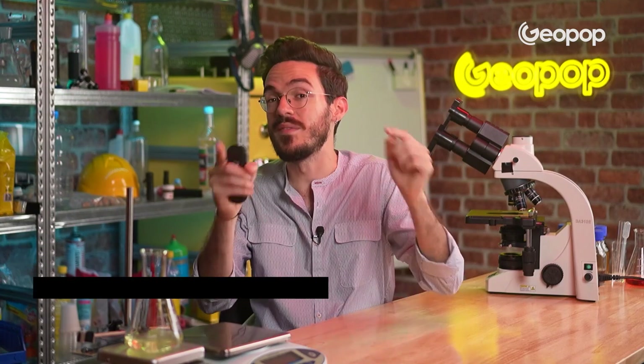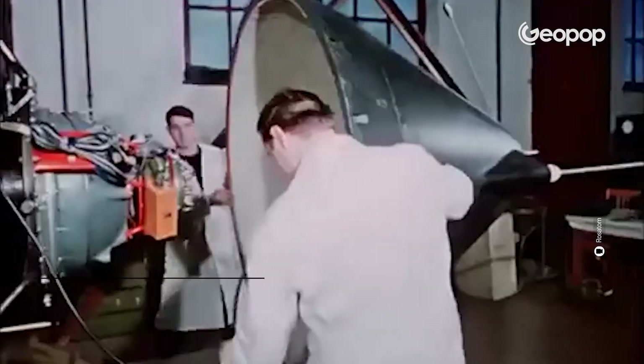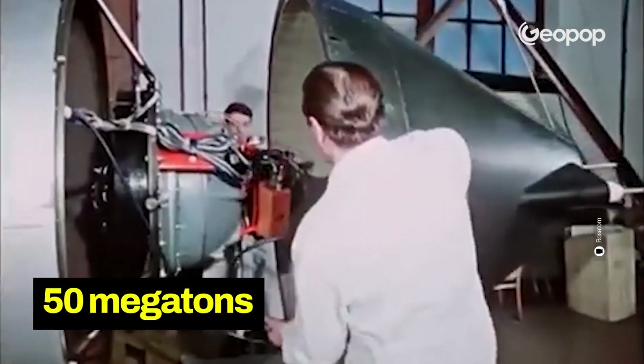Moreover, on that occasion — on October 30th, 1961 — it was tested at half power, that is, at 50 megatons instead of 100 megatons.